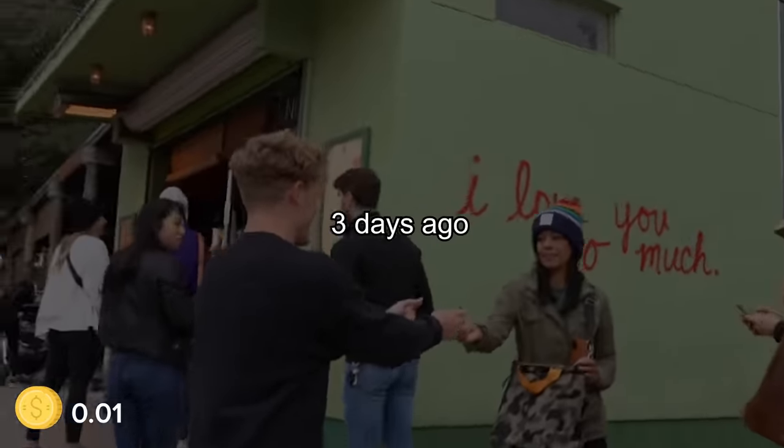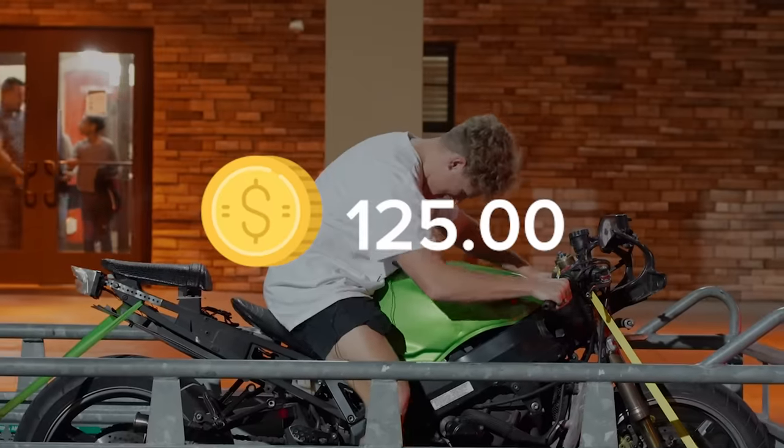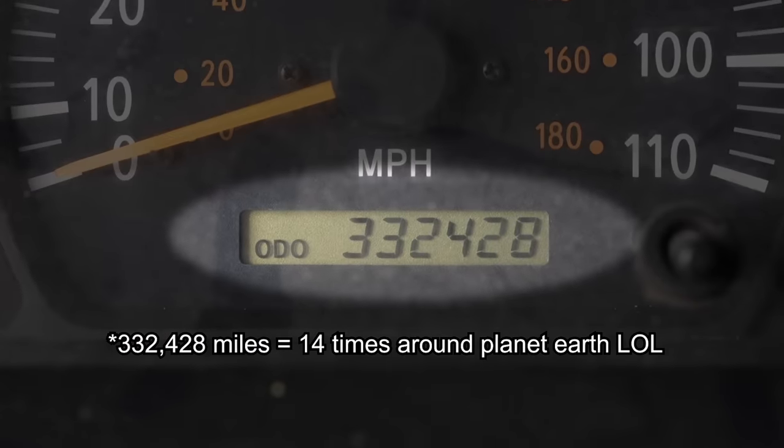Three days ago, I had a penny and traded for a pen, then a blue dinosaur, then various other items, then a motorcycle that needs a lot of repairs, then a 20-year-old truck. And now it is day four of seven. I have a 20-year-old truck with 330,000 miles on it and no leads at all.